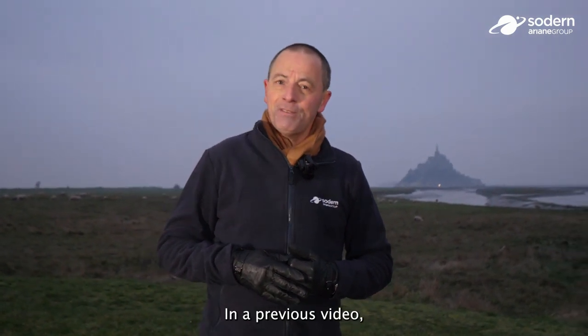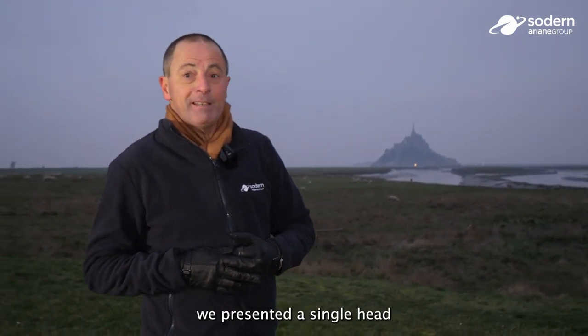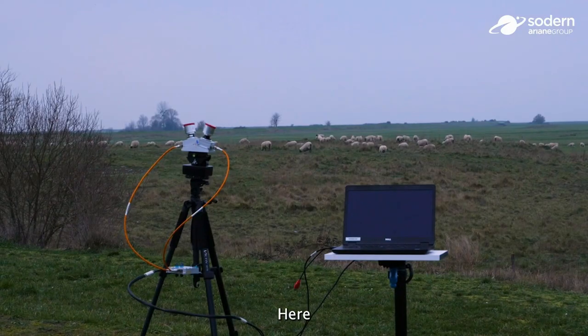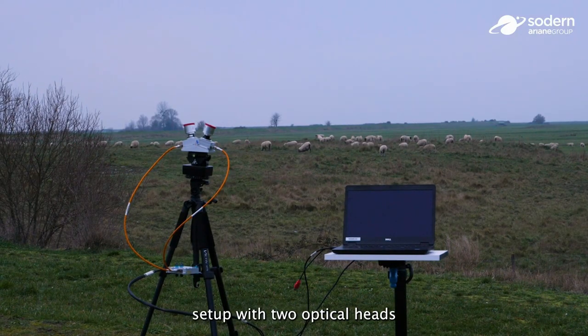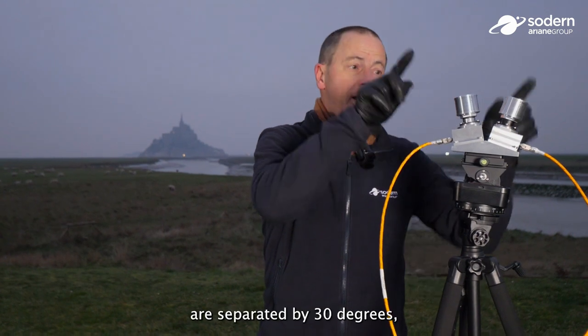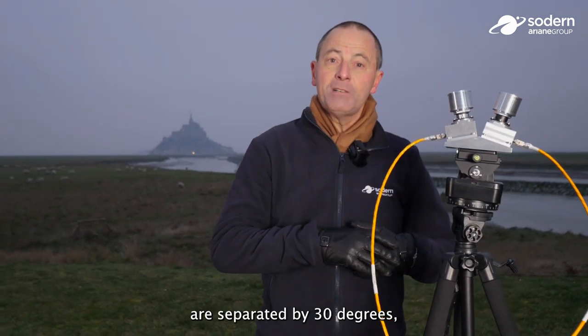In a previous video we presented a single head configuration used in static mode. Here we have a test setup with two optical heads mounted on a two-axis rotating table. The two optical heads are separated by 30 degrees, and we just need to test this configuration.